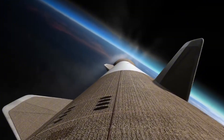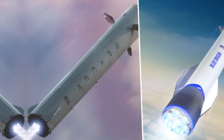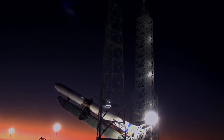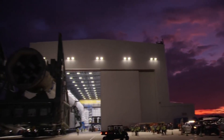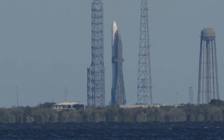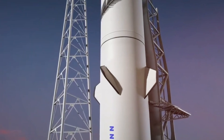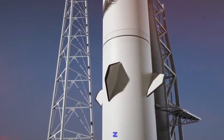While the loss of the booster represents a setback, it doesn't diminish the day's historic achievement. New Glenn has proven itself capable of delivering payloads to orbit, demonstrating the validity of Blue Origin's design and opening new possibilities for commercial space access. The data gathered from this flight, including the booster's near-successful return attempt, will prove invaluable for future launches. The Blue Ring Pathfinder payload, now safely in orbit, begins its six-hour mission to collect crucial data that will inform future missions. As teams in Huntsville, Kent, and Florida celebrate this milestone, they're already looking ahead to analyzing flight data and preparing for the next launch. This maiden flight represents more than just a successful launch — it's a testament to human ingenuity, perseverance, and the relentless pursuit of making space more accessible.